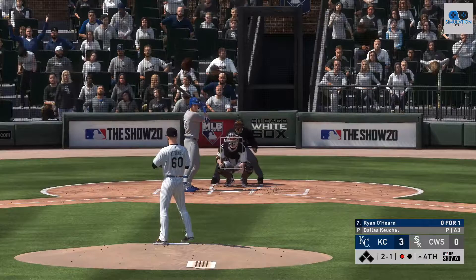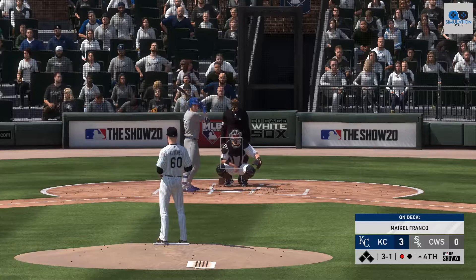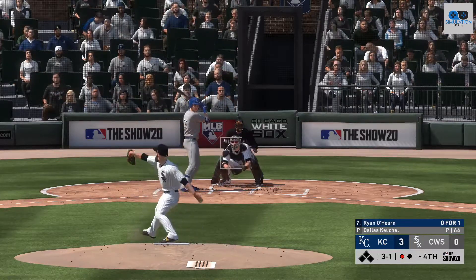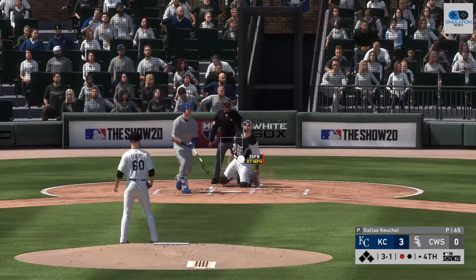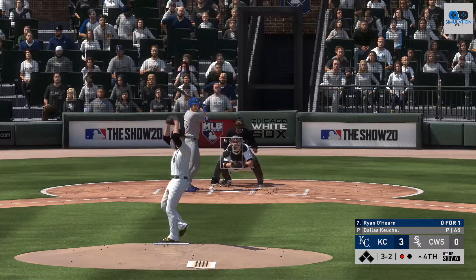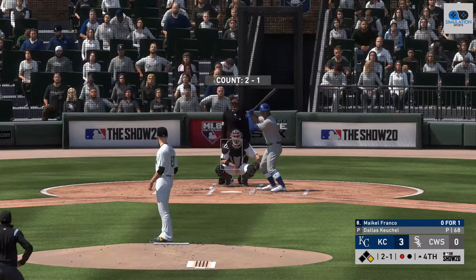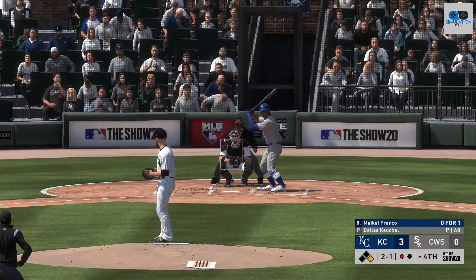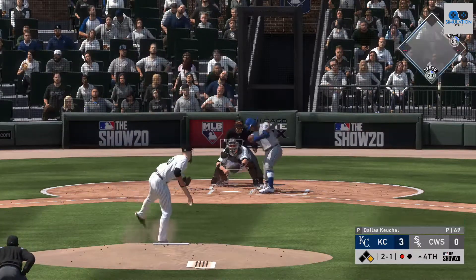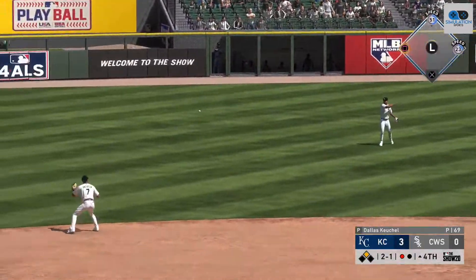Now to the plate, Ryan O'Hearn — and this one's low, so the count swells to three and one. Mike Kelfranco, the number eight hitter, waits on deck. The count will be full. There's ball four. The third baseman, number seven, Mike Kelfranco — at the plate, Mike Kelfranco. Hit on the ground out to short, and that gets through for a one-out base hit.